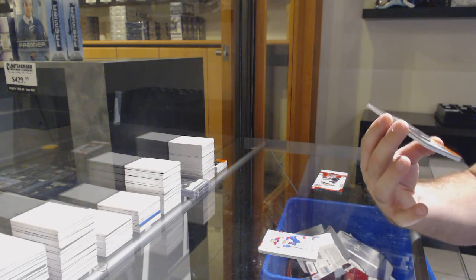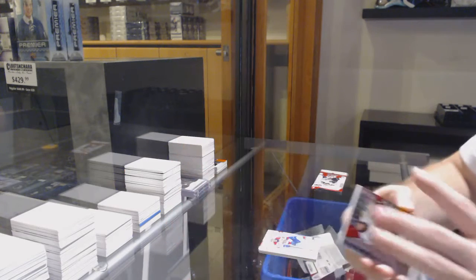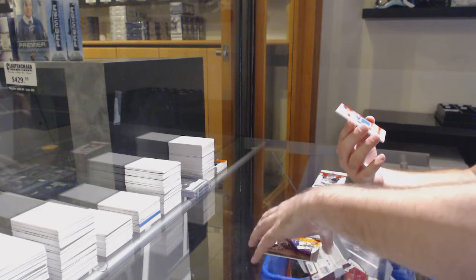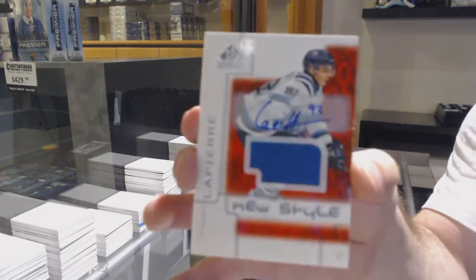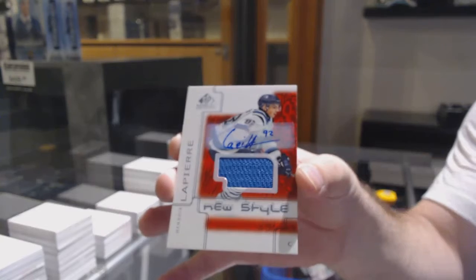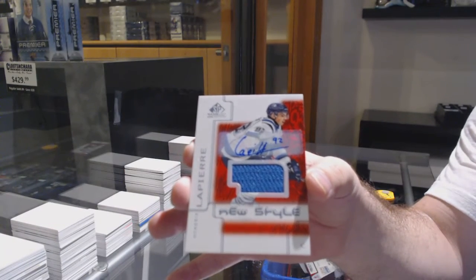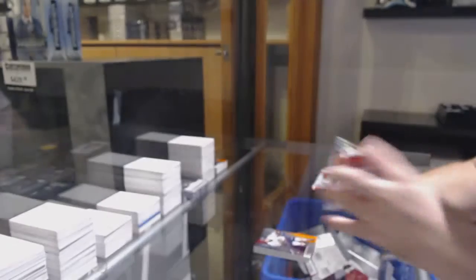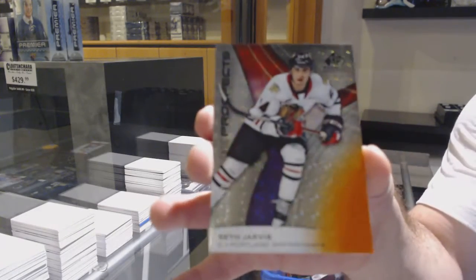We've got a Maverick Bork, number 61, the one spot. We've got a new style jersey auto, Hendricks Lapierre. And we've got a Seth Jarvis, number five of 199, the five spot.